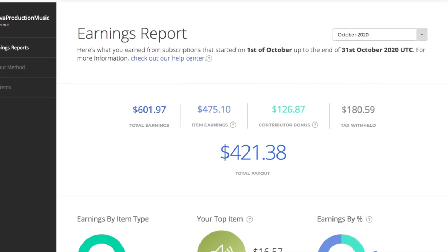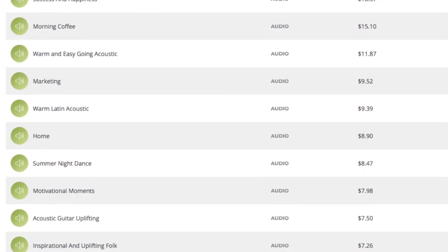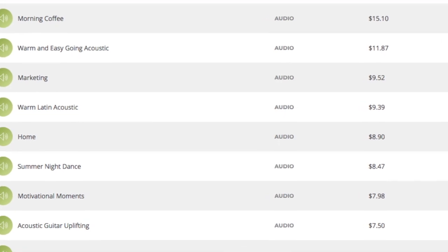It's very little per track when it comes down to earnings, but it slowly adds up, and I've only been there for a few months — and that's just one library. What I want to share with you is that you could be earning not only $500 per month, but you could be earning $500 per month on one library alone, even a subscription library.